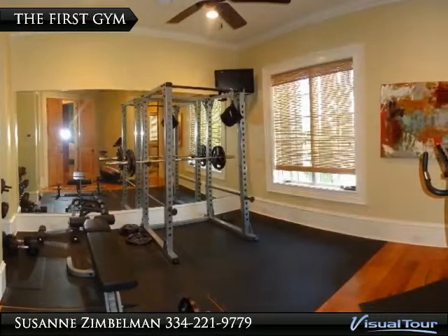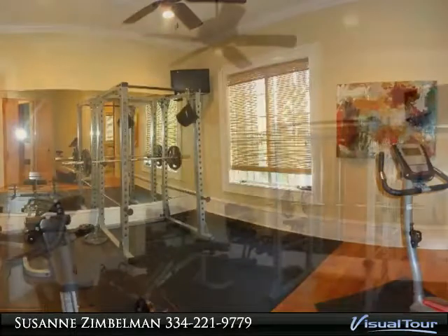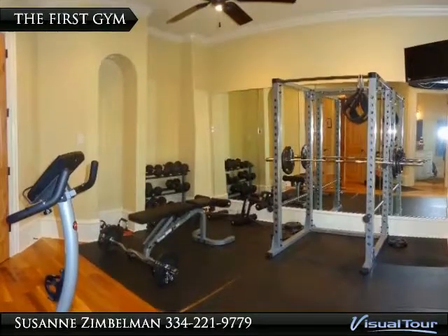This gym is located just off the main bedroom entrance. It too has the hardwood floors, but they are covered with rubber mats to keep them beautiful.